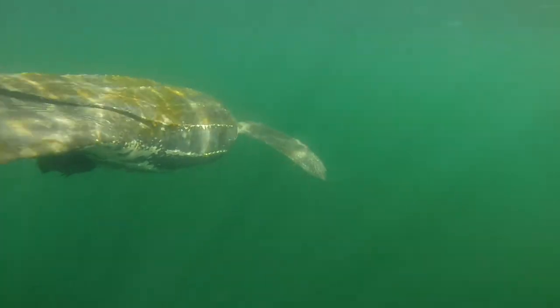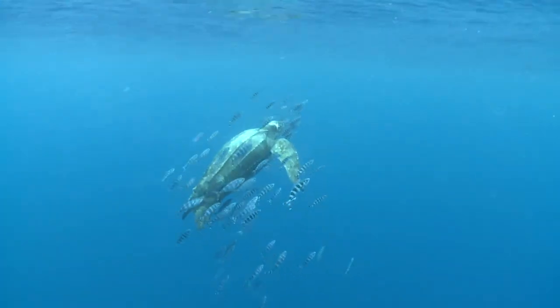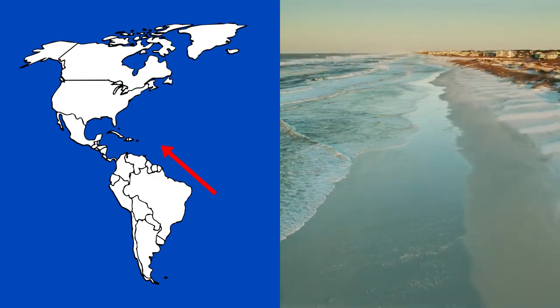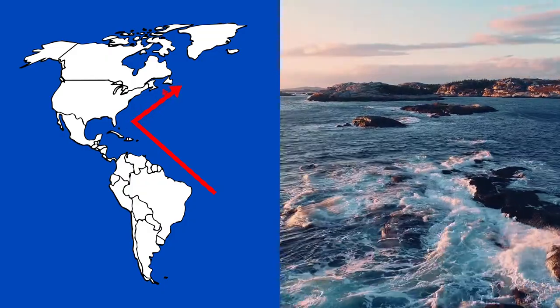Leatherbacks are highly migratory animals, which means they travel long distances. In the Atlantic Ocean, adult and sub-adult leatherback sea turtles move between the warm waters off Central and South America, the Caribbean and Florida in the winter, where they feed and reproduce, to temperate waters off Atlantic Canada in the late spring through fall.